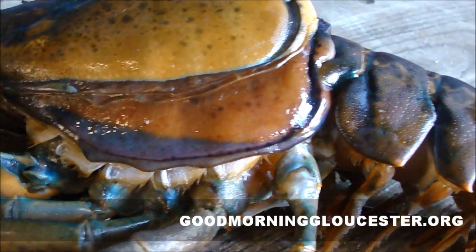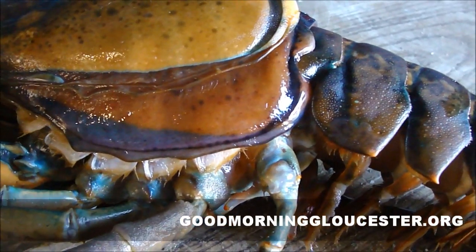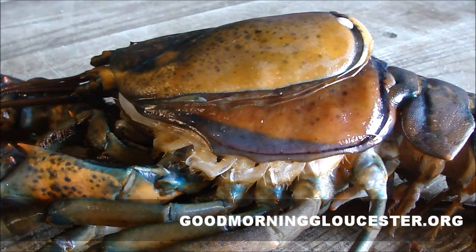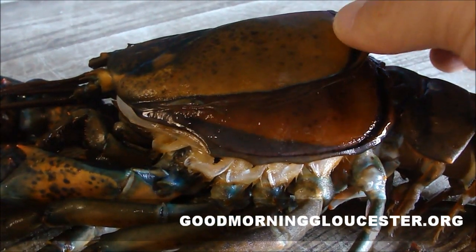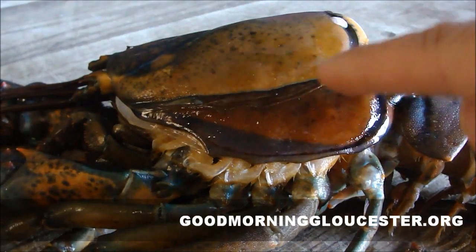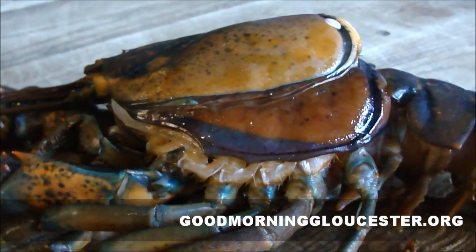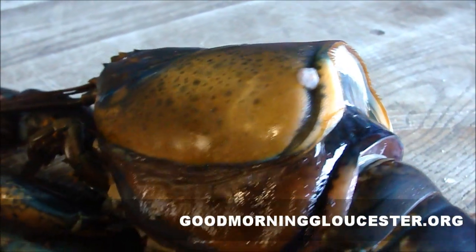Most people probably don't get to see this, but one of the things I like to bring you on Good Morning Gloucester. Here's the old shell, and here's the new shell underneath. Little by little he's been working his way out.